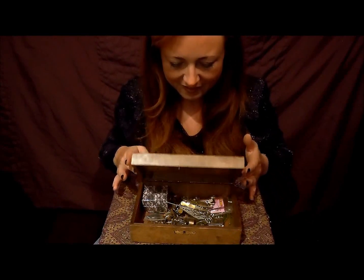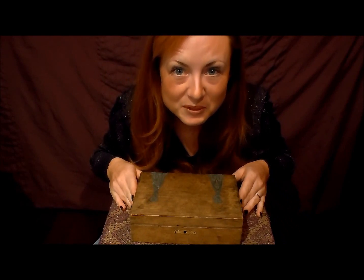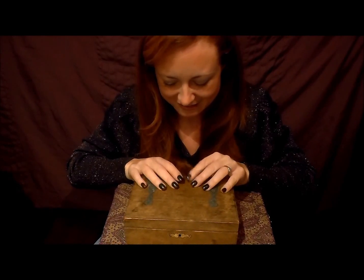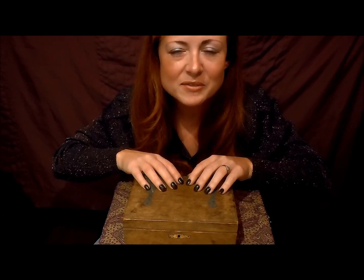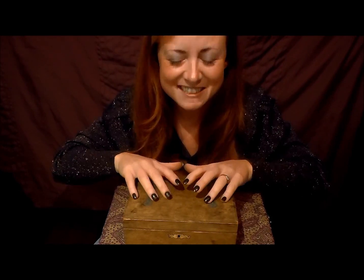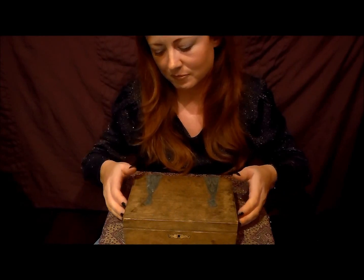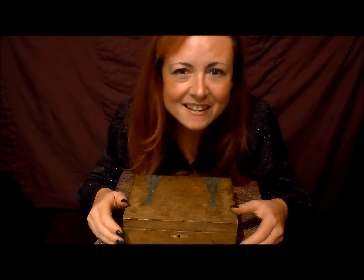There we go. Goodbye, box. So thank you for watching, and I hope you enjoyed the sounds. And why not — today or tomorrow — give someone you love a big squeeze and say, "I love you." Take care. Bye bye.